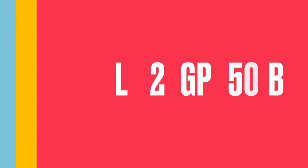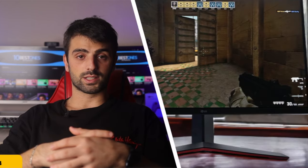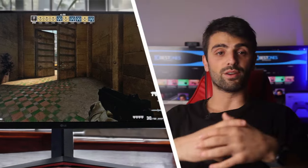Number 5: LG 27GP850B. We're diving deep into the LG 27GP850B, a gaming monitor that promises to take your PlayStation 5 gaming to the next level. This display has been generating some buzz lately, so let's see if it lives up to the hype. This LG monitor boasts a 1440p resolution with an ultra-fast 165Hz refresh rate.